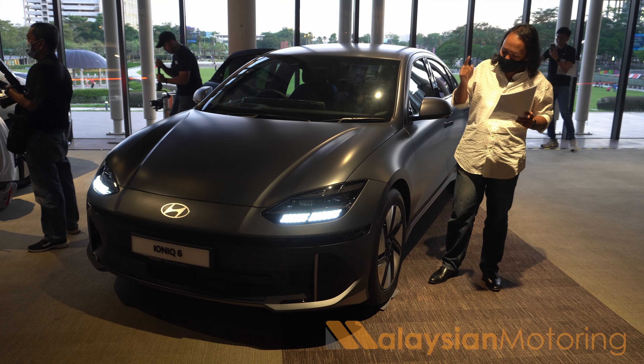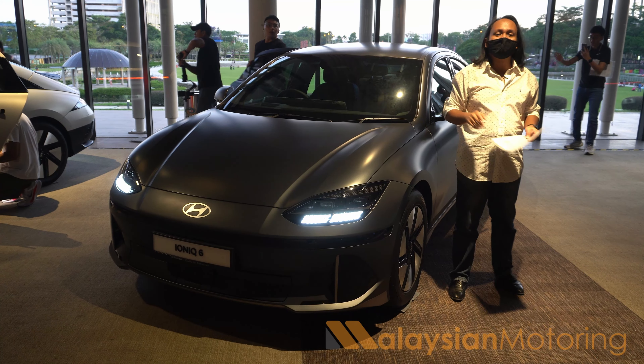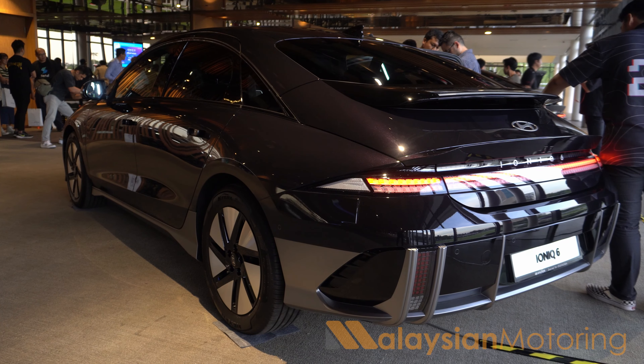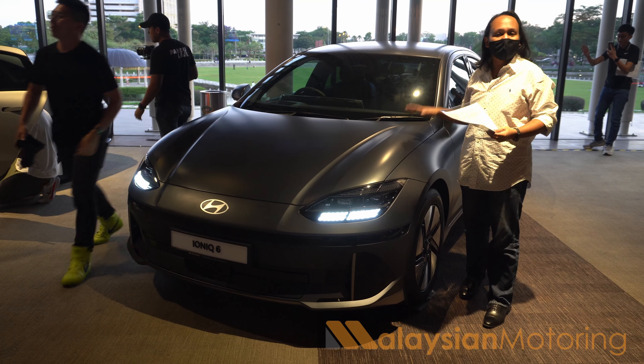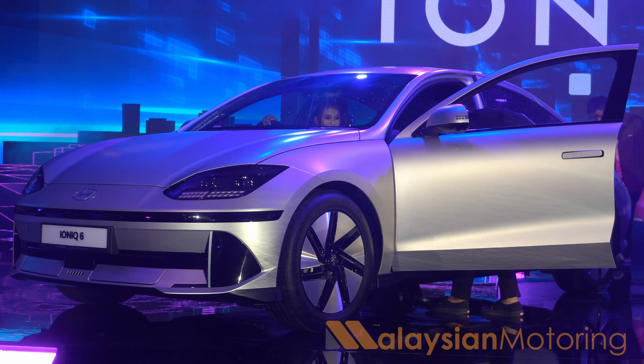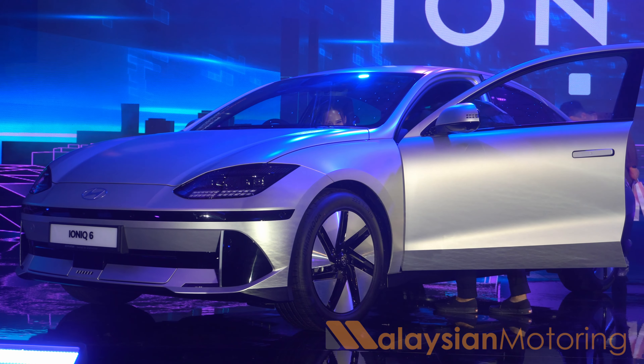In addition to the slightly smaller wheels and lack of sunroof on the rear wheel drive, it is worth noting that the Ioniq 6 is available in a variety of colors. If you're looking for a matte finish, you can get matte gray or matte champagne, which is really rather fetching. The metallic colors are also quite good — particularly this very dark black, which is very fetching.